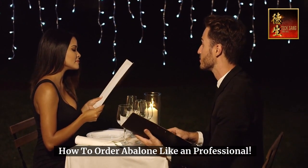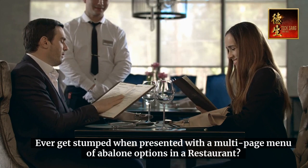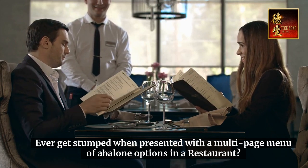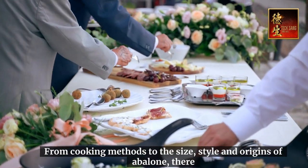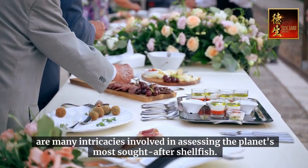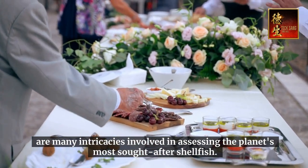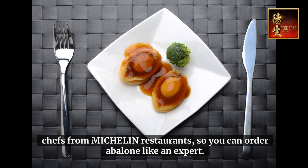How to order abalone like a professional. Ever get stumped when presented with a multi-page menu of abalone options in a restaurant? From cooking methods to the size, style, and origins of abalone, there are many intricacies involved in assessing the planet's most sought-after shellfish. We break down the topic for you with the help of expert chefs from Michelin restaurants, so you can order abalone like an expert.